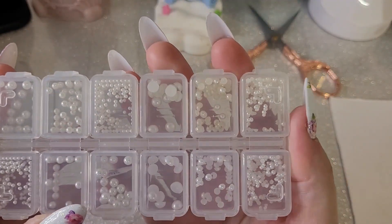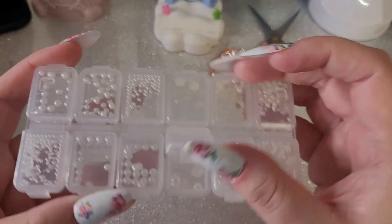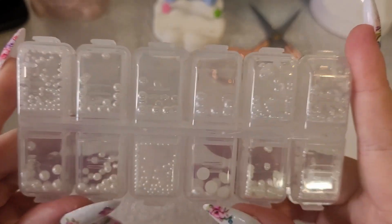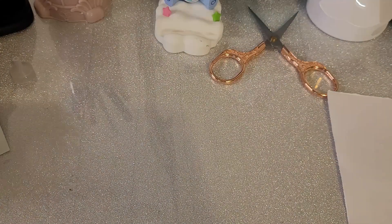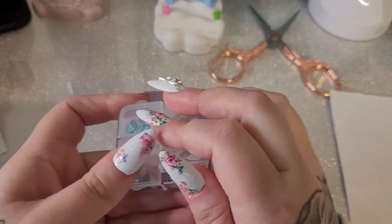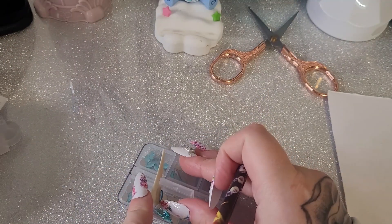Next we have mixed pearls — ivory and white — because I don't have many pearls. There isn't a huge amount in here but the box is quite cute. They range in size from big to small in two different colors. Then we have some blue bigger gems — I have the small blue ones but not these. They are really pretty, really pretty. Blue is my favorite color.